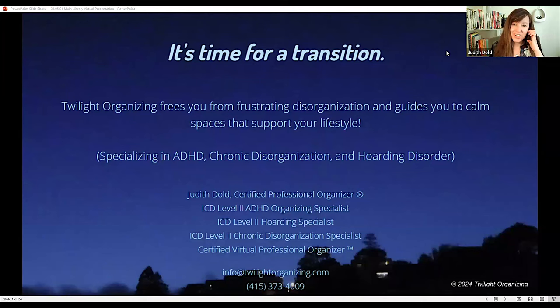Welcome everyone, thank you for coming today. I think we had 40-something people on by the time we finished the intro. Thank you, Lori, and thanks to the library for hosting me.